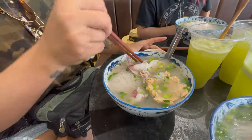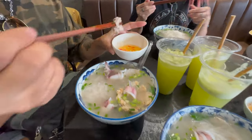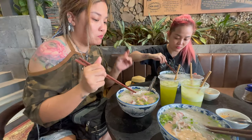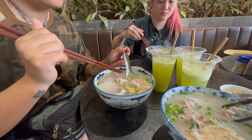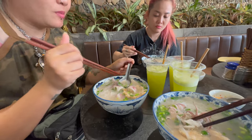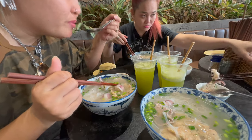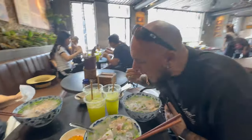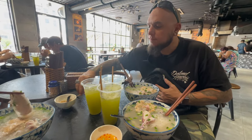So when you eat, dip the seafood in the sauce like this. The soup is not really that flavorful on its own — it's all about the meat. The meat will be good and the soup will be fresh. The soup is just a little bit of broth.